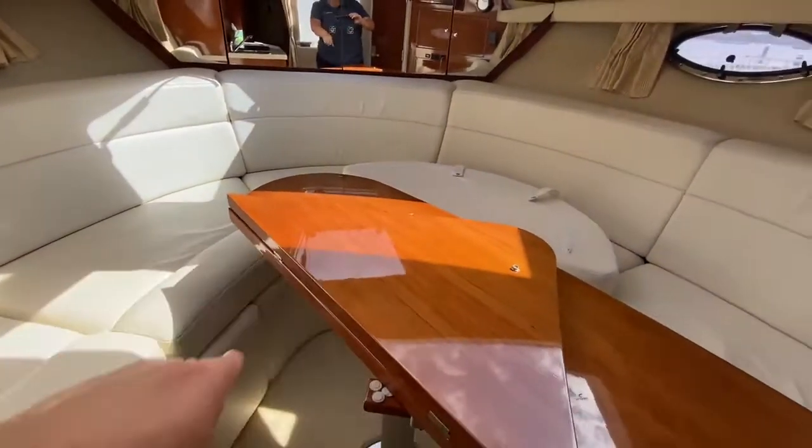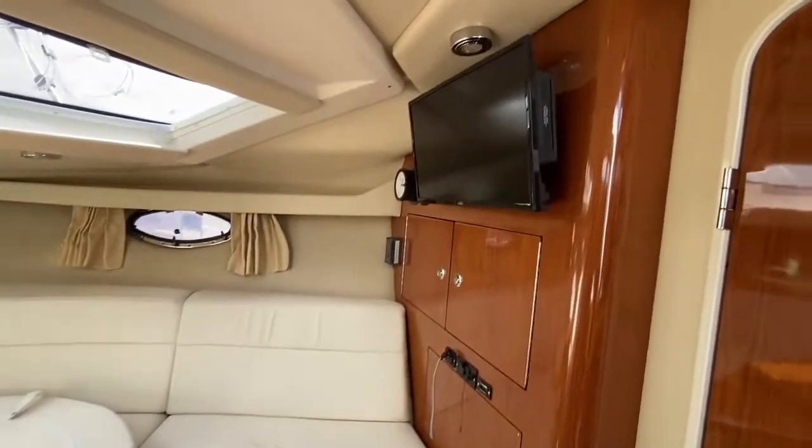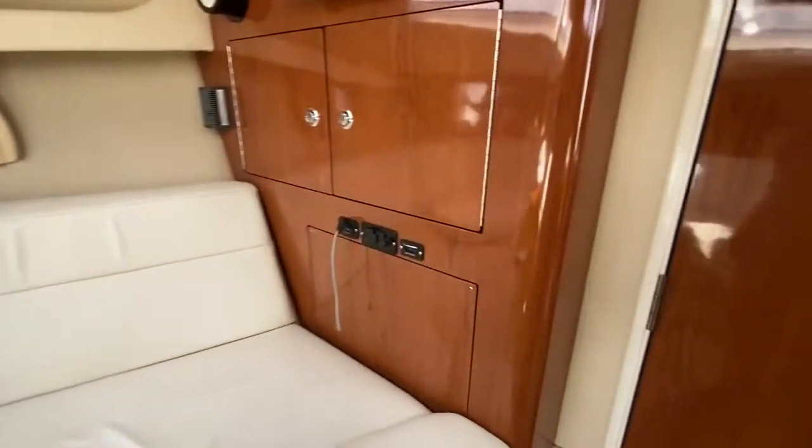Really nice table that folds out, as you'll see on the photographs. There's a TV there and USB sockets. We have the heads to the starboard side.